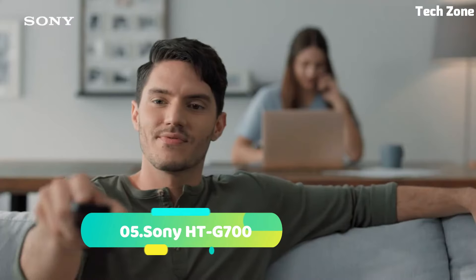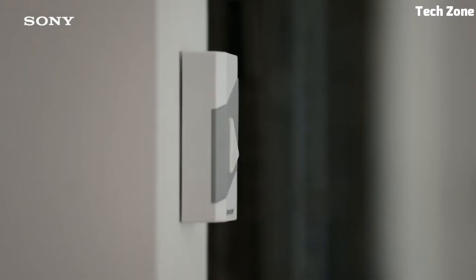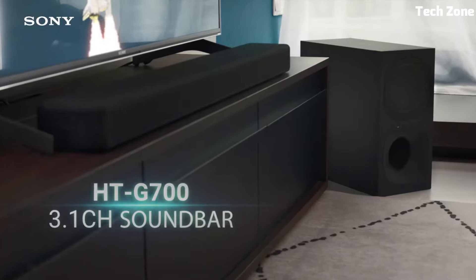Number 5: Sony HTG700 enriches your audio experience. With its 3.1-channel Dolby Atmos and DTS:X support, it delivers immersive surround sound. The vertical surround engine creates a sense of height, enhancing your entertainment.